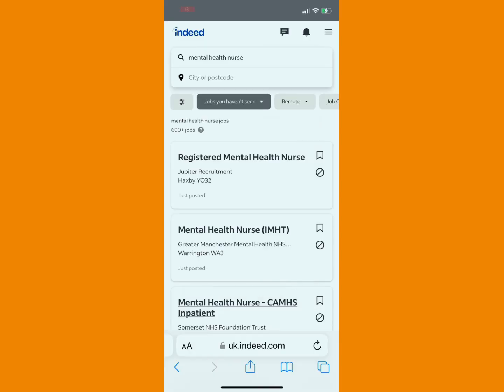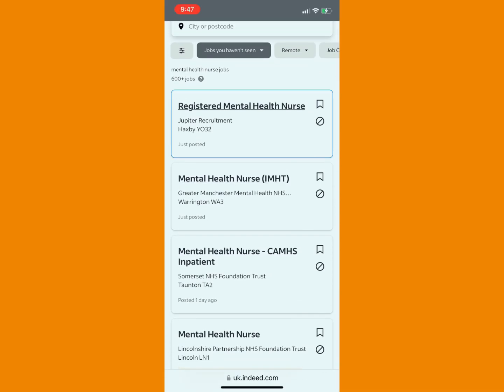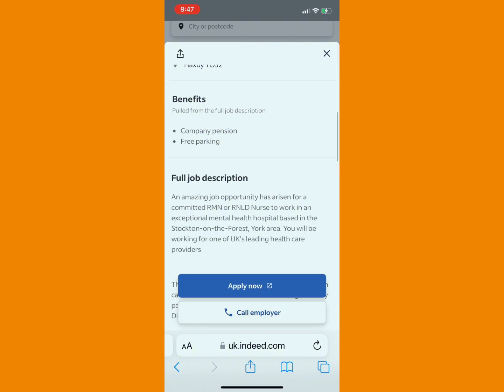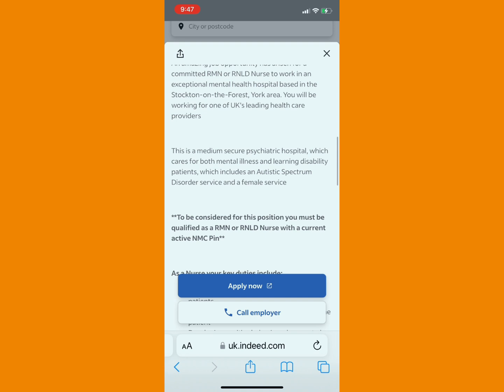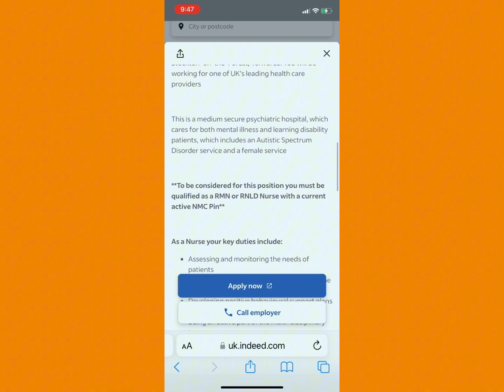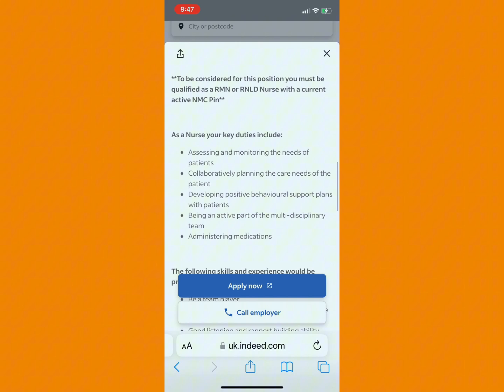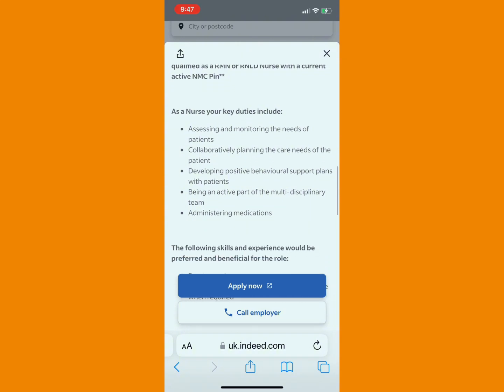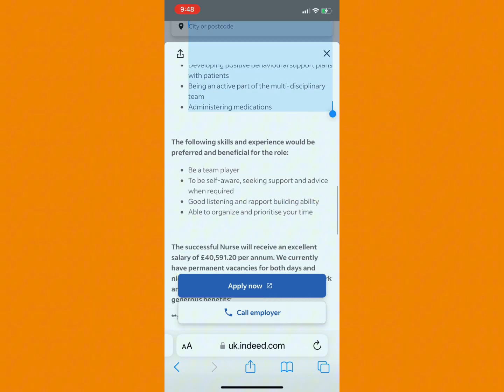Let's learn how to do it now. I'll be using Indeed for this demonstration. So let's say you've seen the job of your choice — the Registered Mental Health Nurse. You go to the full job description, and all you have to do is copy this job description. You can see what they said — your key details include these, which are what is required of the job. Click and copy everything required of it.